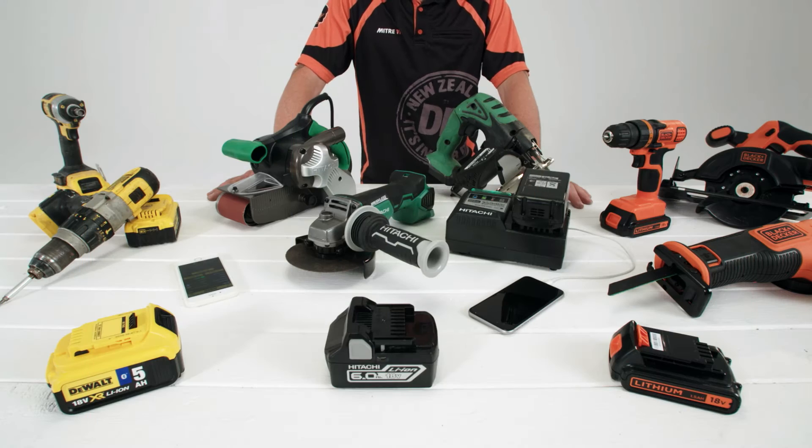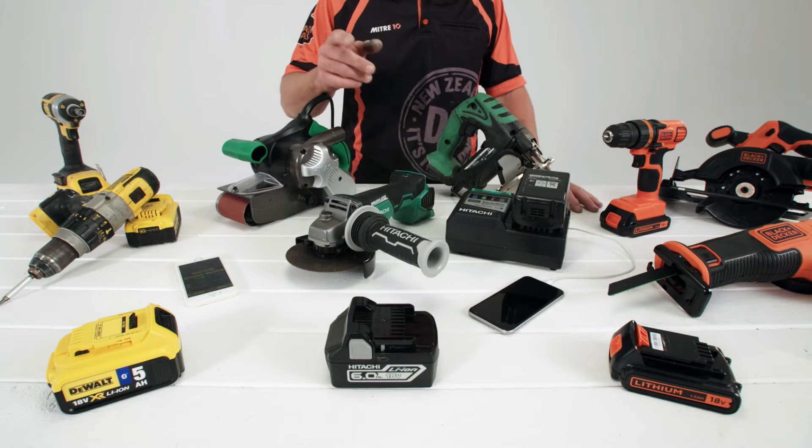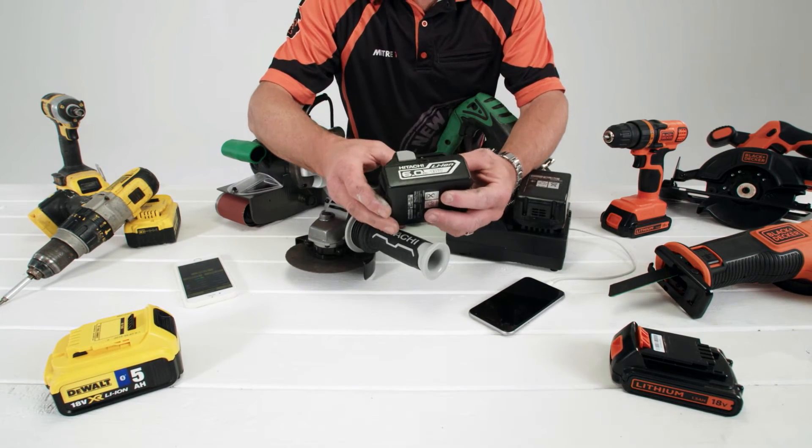Mitre 10 stock a great range of lithium-ion batteries. They're fast charging and have no memory, which means there's no need to run them flat. Lithium-ion technology also means these batteries will last you much longer than the old school ones.